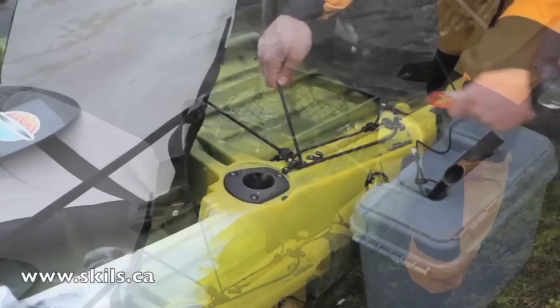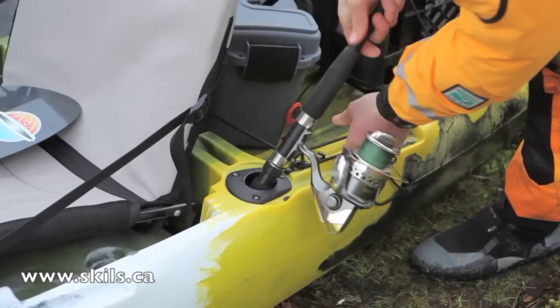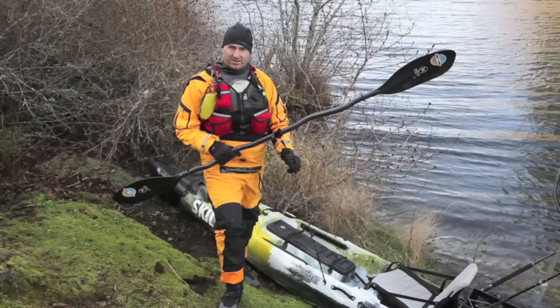Begin by ensuring that all your gear is securely anchored in place or tethered against loss. If your kayak's deck rigging doesn't provide enough lash points, you can add your own additional shock cords for added versatility. Losing your paddle could compromise your safety. If you do not carry a spare paddle, make sure you carry a paddle leash that secures your paddle to the kayak.